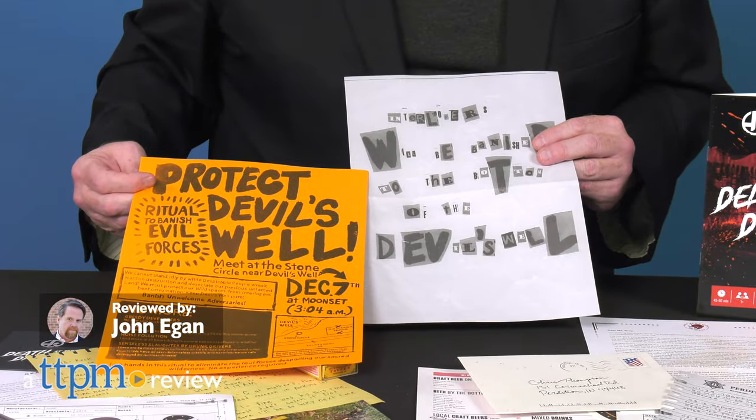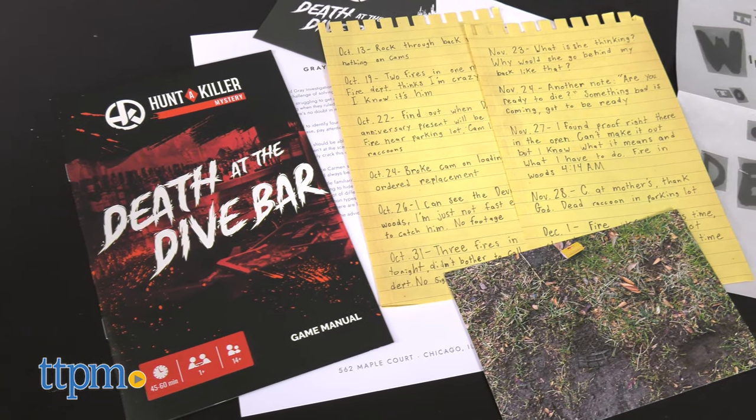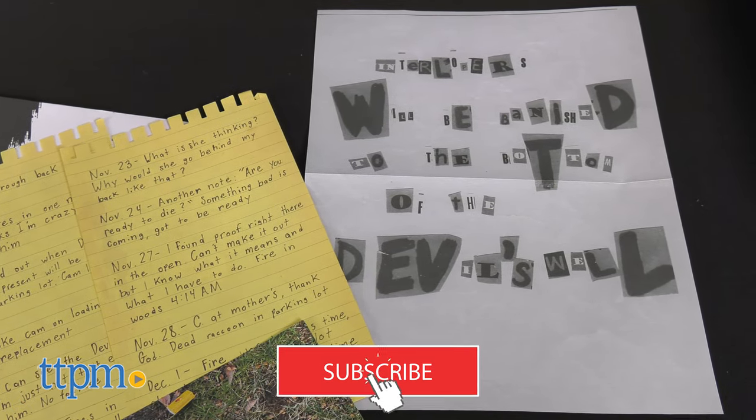The world's number one murder mystery company has created an immersive investigation that can be solved in one hour. Hunt a Killer: Death at a Dive Bar is like having an escape room in your own home. If you're a fan of puzzling games of mystery and escape room activities, then click on the subscribe button below for more exciting games like this.